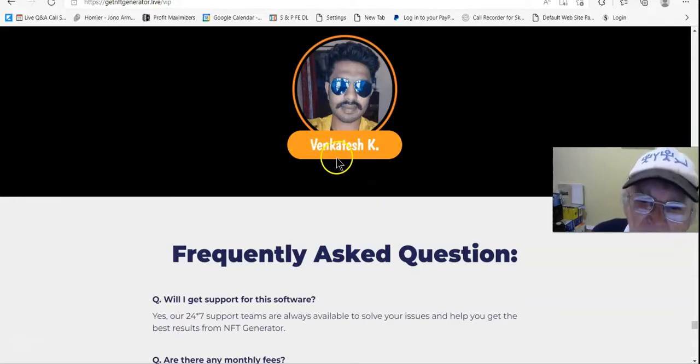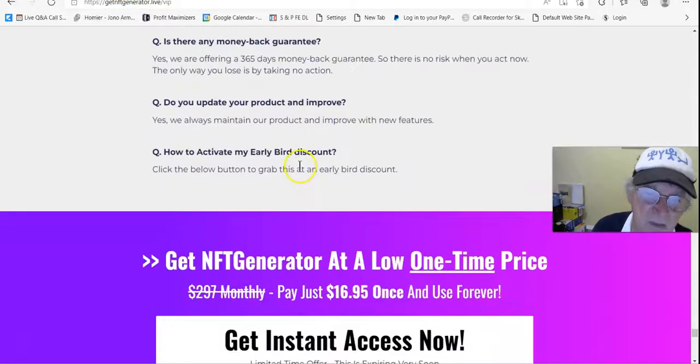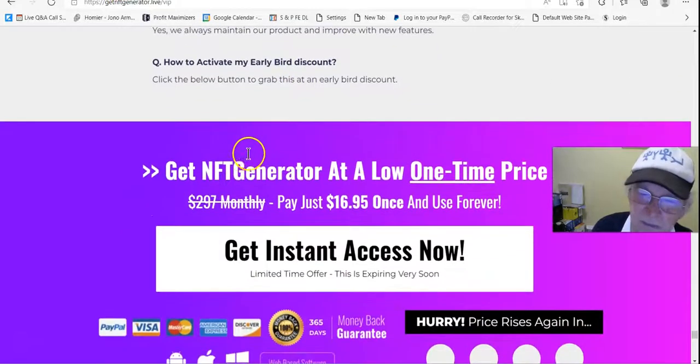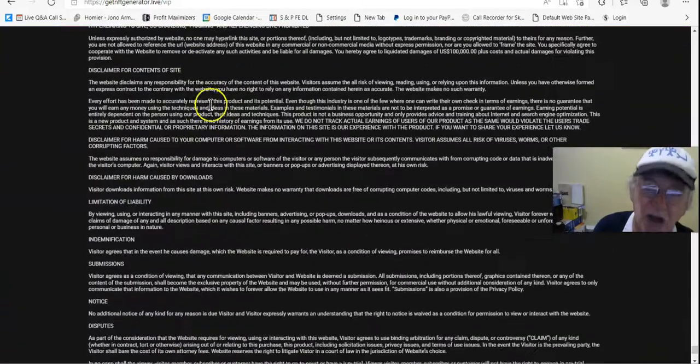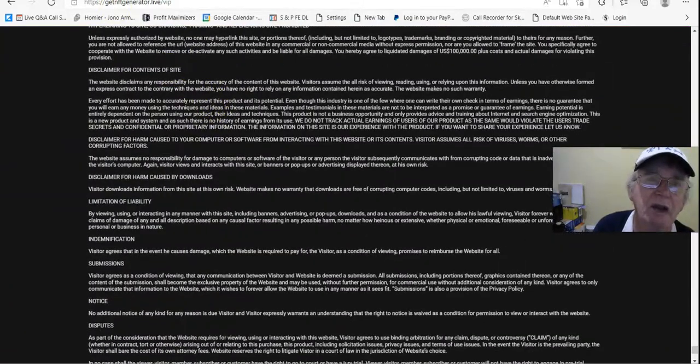Let's recap — you get instant access for $16.95, but with the best discount it's $12. And here's the man responsible for this product: Venticash. Max used Venticash to introduce the product.